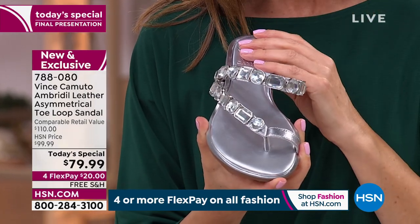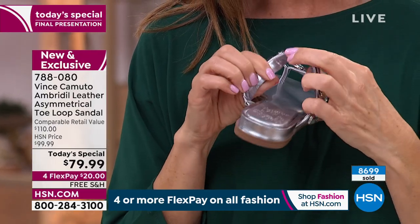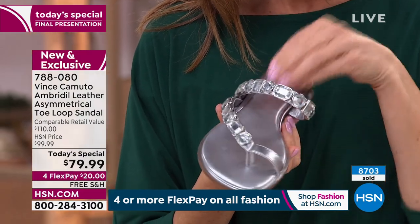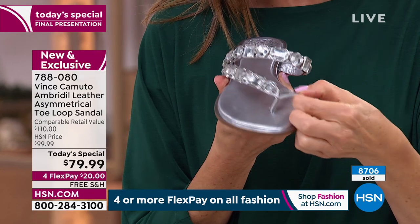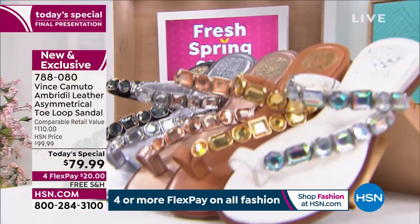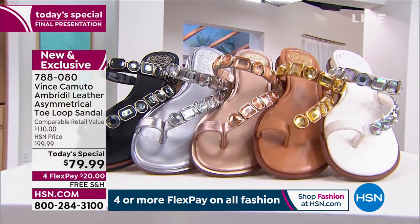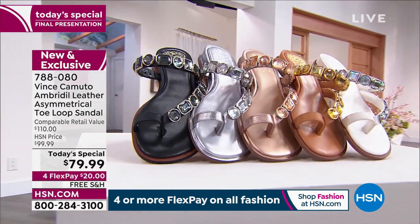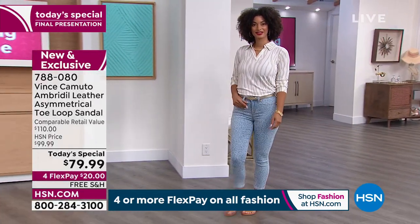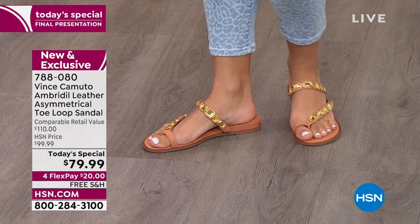Get these on your feet — everyone is going to give you compliments wherever you go. It's such a fabulous shoe. The inside is all genuine leather — nothing to poke or prod. You don't feel those faceted stones, you only see them. The toe loop is very soft and flexible. I've been wearing these since about three o'clock this afternoon and they feel just as comfortable right now as the moment I put them on.